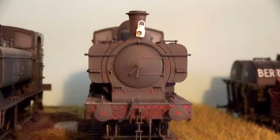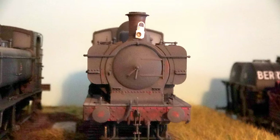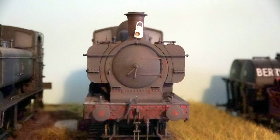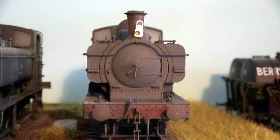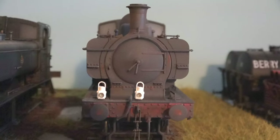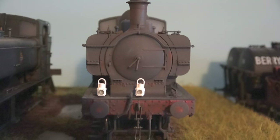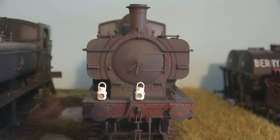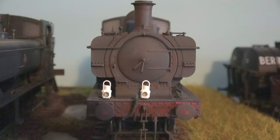One lamp on the top position means a stopping branch passenger train or a breakdown train returning from a job. This is the head code for a perishable train — express freight, livestock, fish — things like that that need to move quickly.